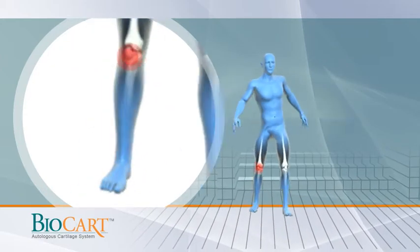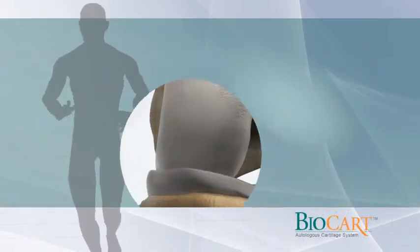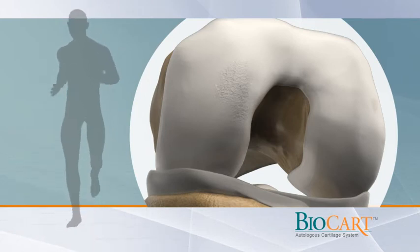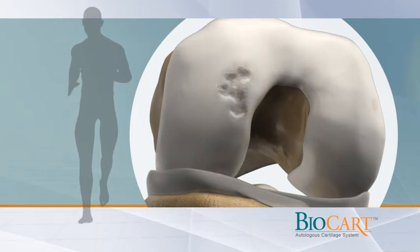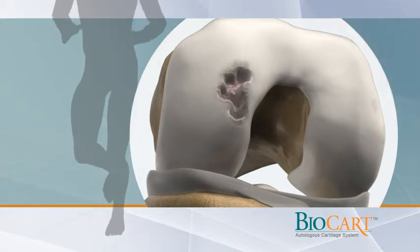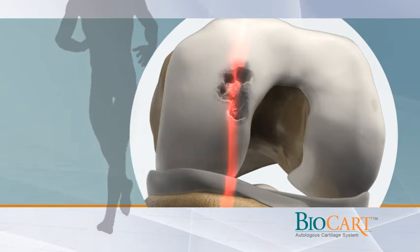Unlike most tissues, cartilage does not have the ability to heal itself. If untreated, cartilage injuries will progressively deteriorate. This deterioration can continue until the bony joint surfaces rub directly against one another, causing severe and often chronic pain and irreparable arthrosis.